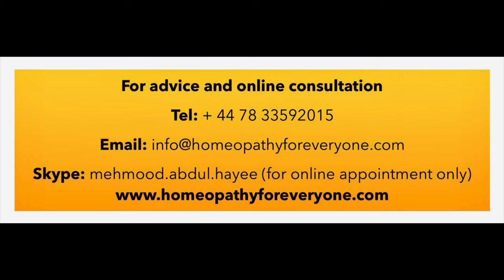There is another remedy, Pyrogenium, which I find very helpful in infections that develop after surgery. But you must be very careful in using Pyrogenium — do not use this remedy without consulting a properly qualified homeopath.